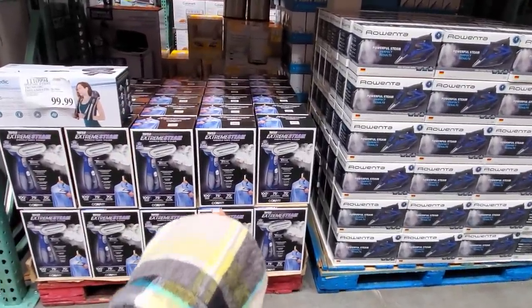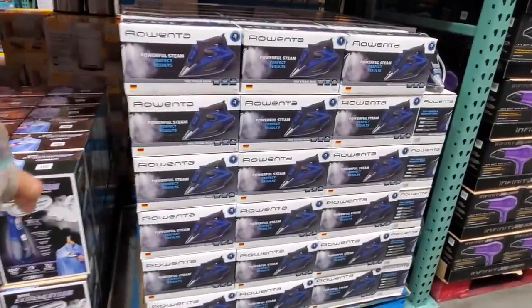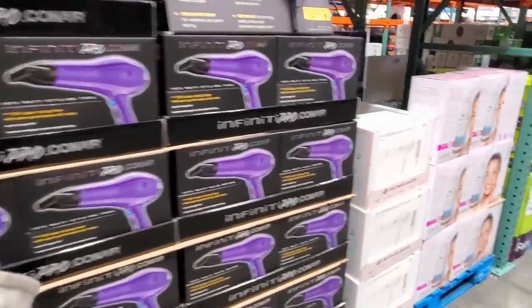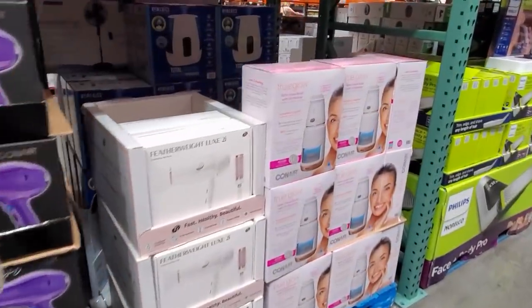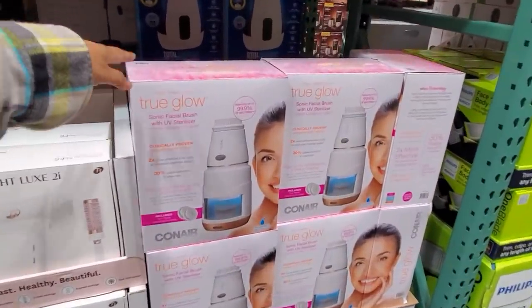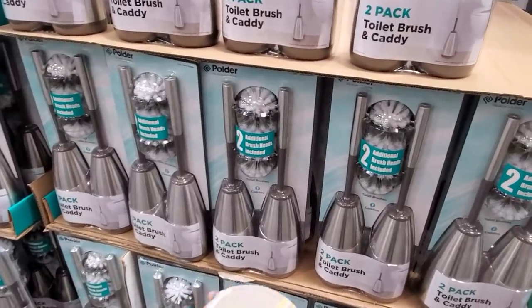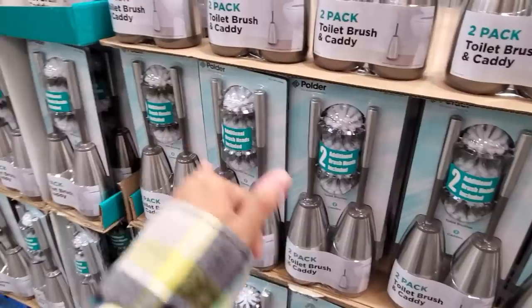The steamer is going to be $40. And if you still iron, $50 — I still iron. We got the Con Air, $20. Still $100. True Glow still will be $50. $18 for a two-pack toilet brush and caddy — again, multiple bathrooms.